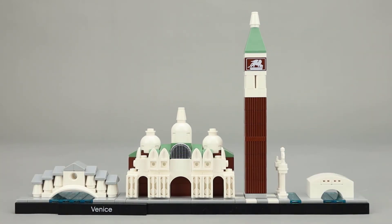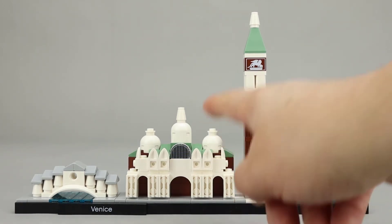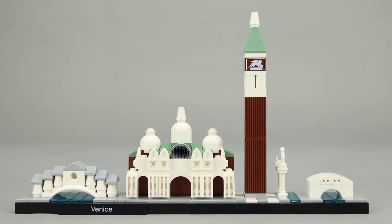The cathedral, of course, is done with a lot of grill pieces — these 1x1s with a tooth — and then some rounded elements on top.